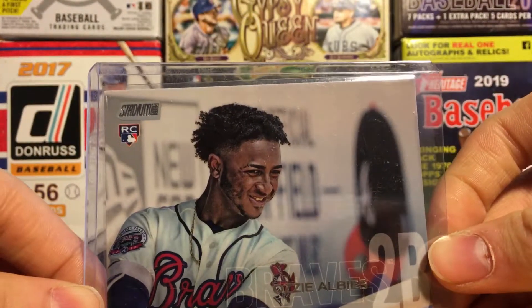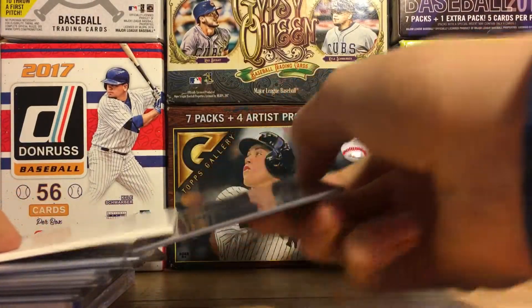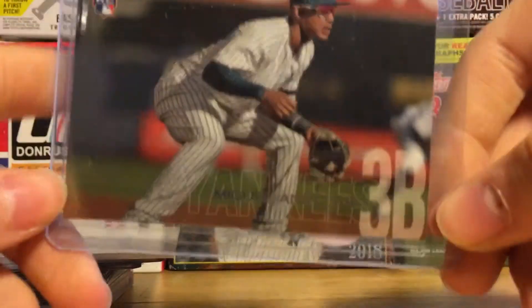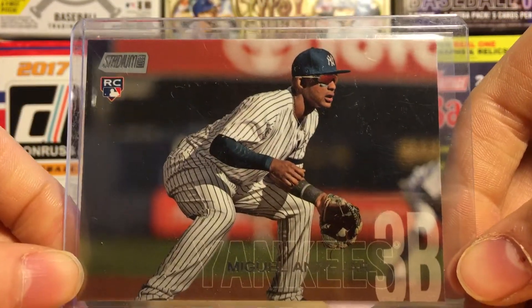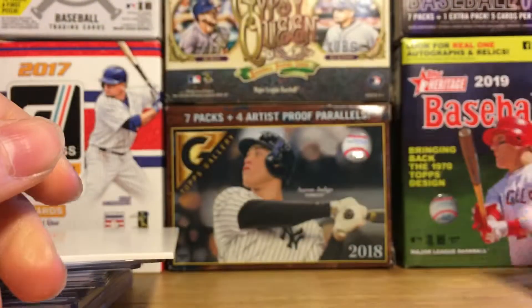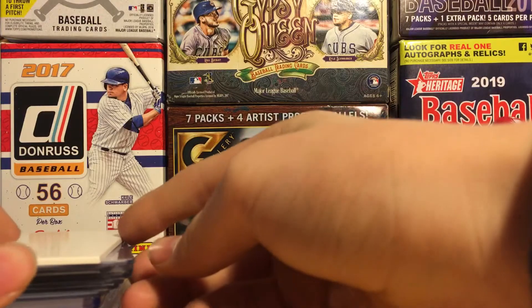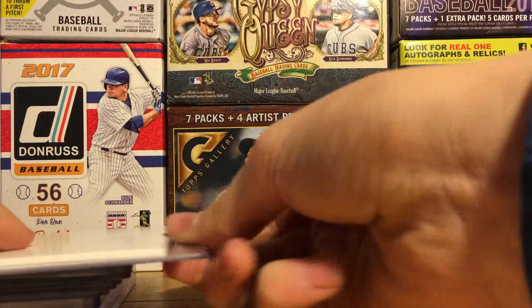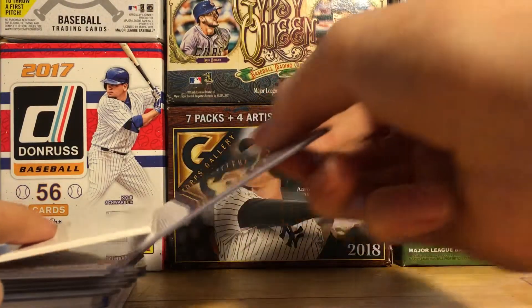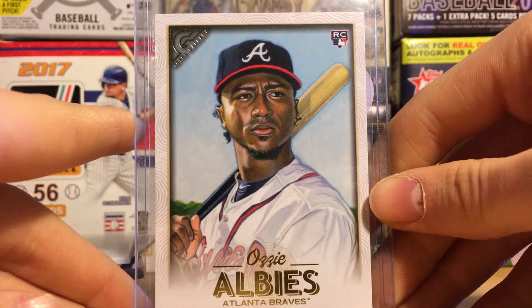Next one is 2018 Stadium Club, Ozzy Albies' rookie. And the next one is also from Stadium Club — it is a Miguel Andujar rookie. I got a few Stadium Clubs and I actually got Topps Gallery, which I did not do bad on. Speaking of Topps Gallery, Ozzy Albies' rookie as well — the Topps Gallery cards are really nice cards.